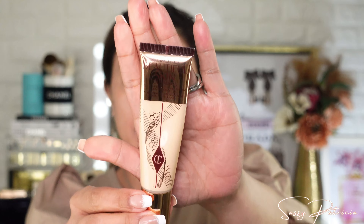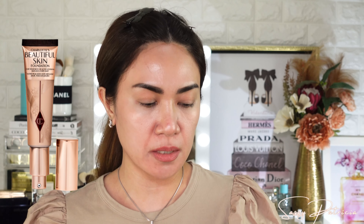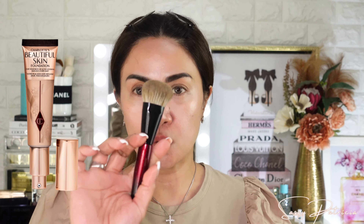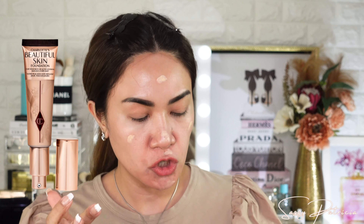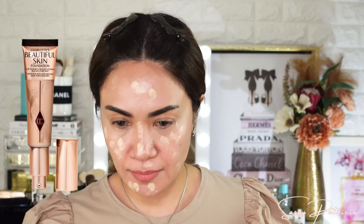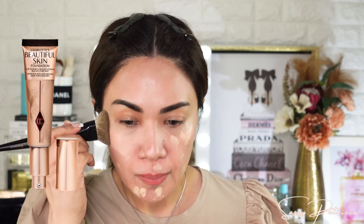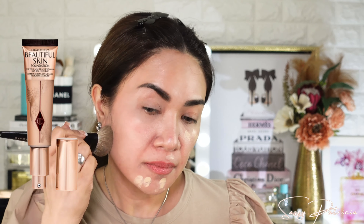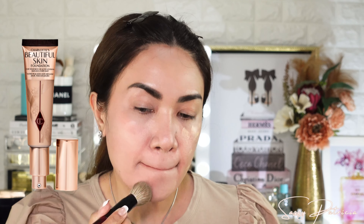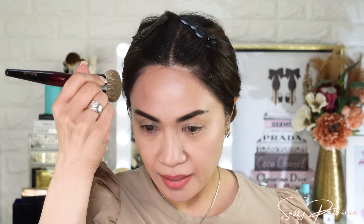For foundation, I will be using this Charlotte Tilbury Beautiful Skin in Shade 2 Neutral. I love this foundation. I have used this many, many times — one of the best foundation purchases for this year so far. Using the Sonia G Jumbo Base foundation brush. Okay, done with foundation.